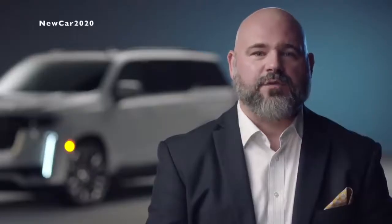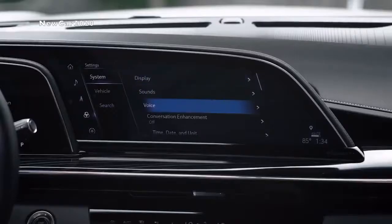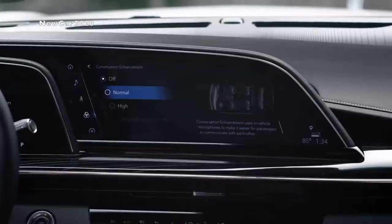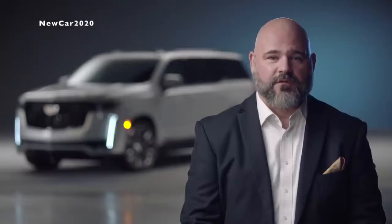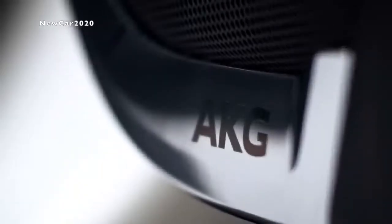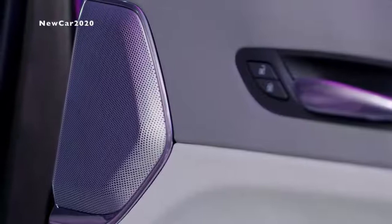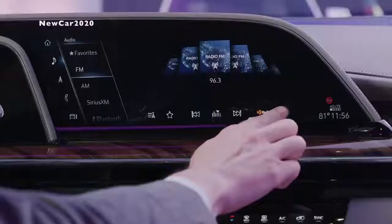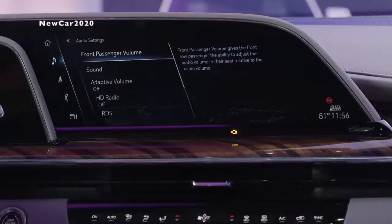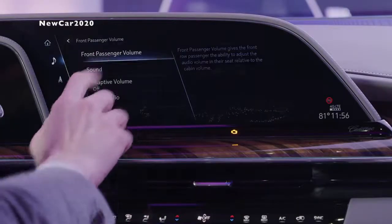Not only does AKG bring studio-grade sound for when you're listening to your favorite music, but Cadillac and AKG have seamlessly integrated the system with conversation enhancement that lets the third-row passenger easily communicate with the front row, navigation rendering which gives both directional and distance-related audio navigation prompts, surround technology utilizing a unique algorithm that analyzes audio content to create an immersive surround field, and front passenger volume control so the front-row passenger can take charge of their own personal audio experience.